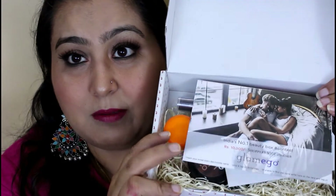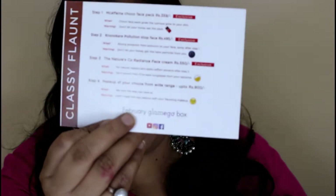So when we open it, this is the February Glam Box. The first card inside says 'India's Number One Beauty Box Contest.' There is something for the contest. Let's start looking at the products.